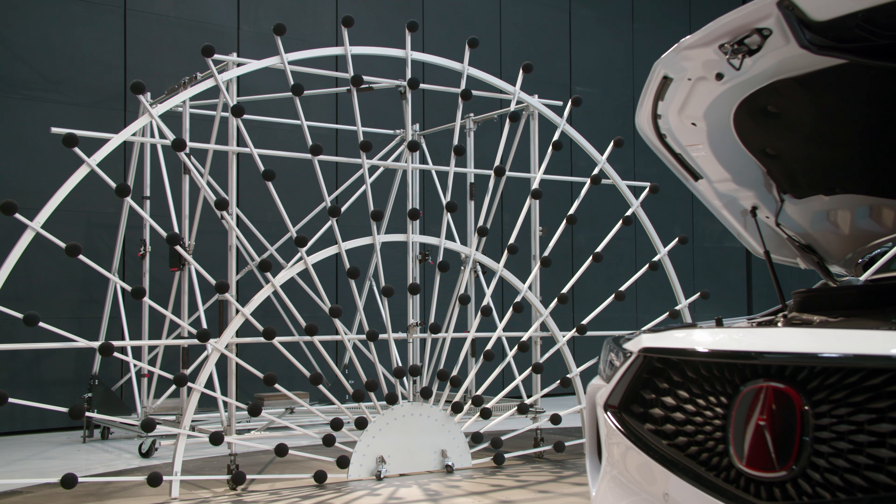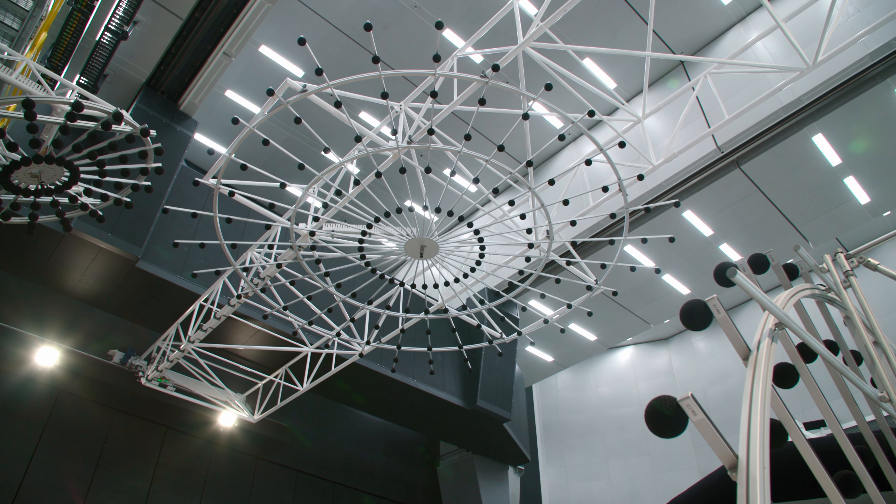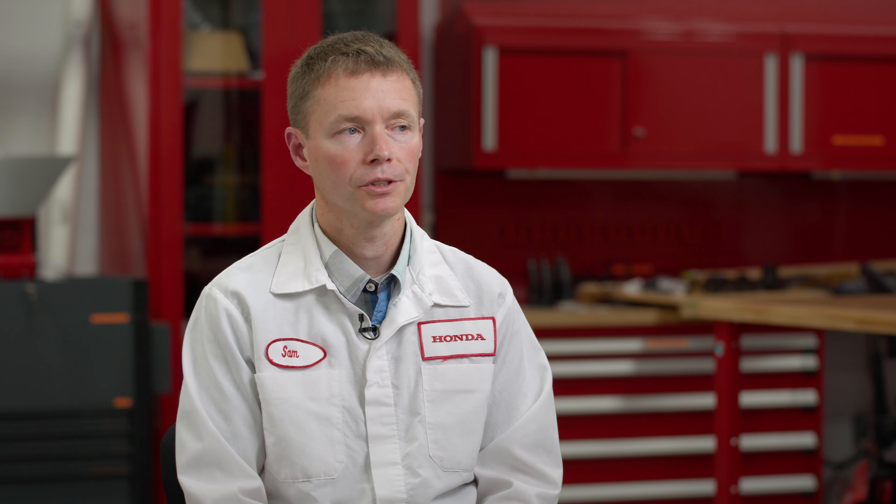One of the great things about working with Siemens is their service. When we met with the Siemens team, they understood wind tunnel testing. They had a lot of wind tunnel test background and experience, and understanding that process goes a long ways in designing the equipment.